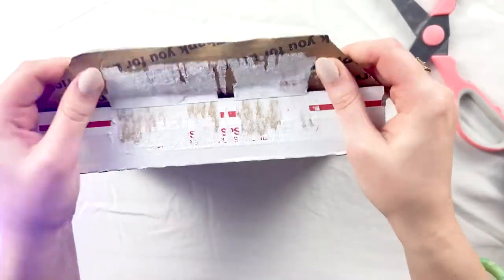I should probably get a box cutter. I'm trying to open it pretty, but like this is not one of my talents.